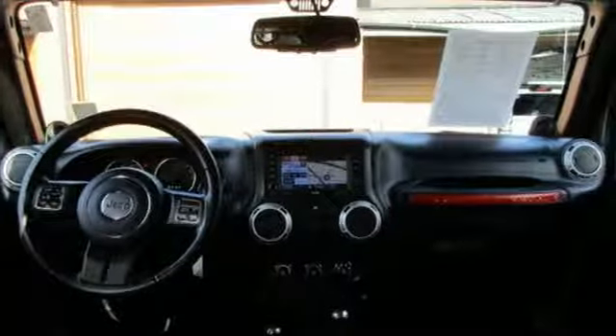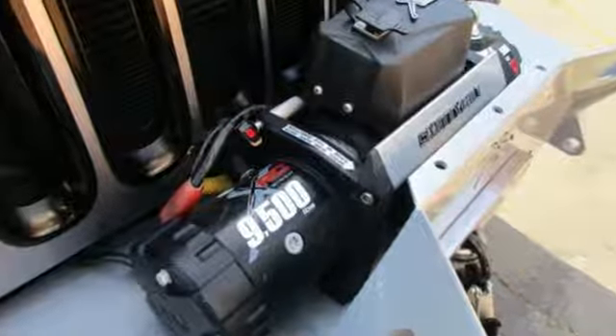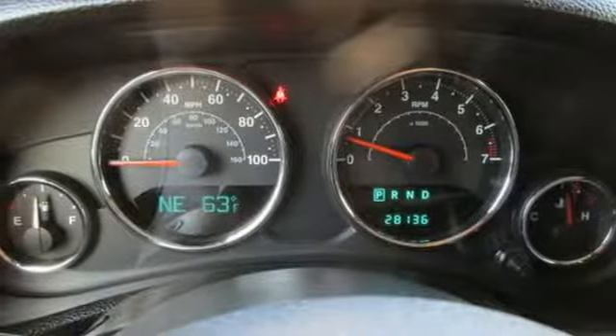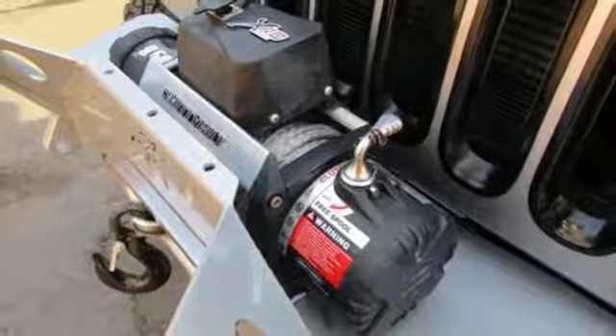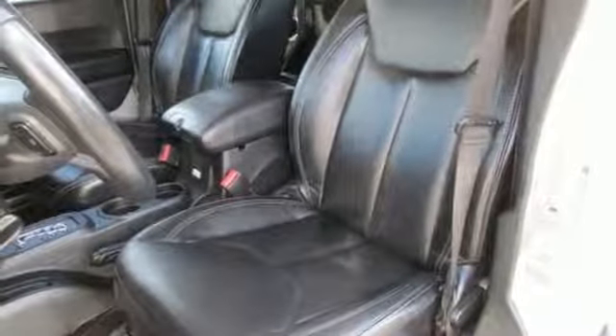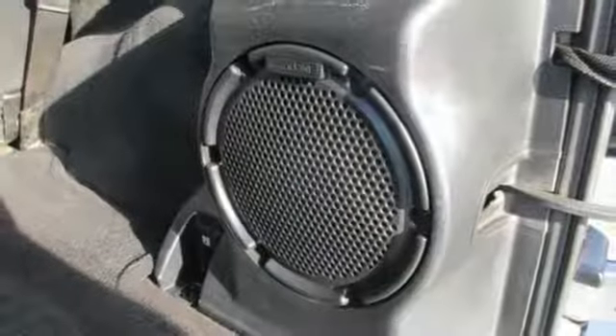It boasts an impressive list of features like these: V6 engine, front heated bucket seats, integrated navigation system with voice activation, auto dimming rear view mirror, leather steering wheel, power heated mirrors, streaming audio, Targa sunroof, remote engine start, and automatic transmission.